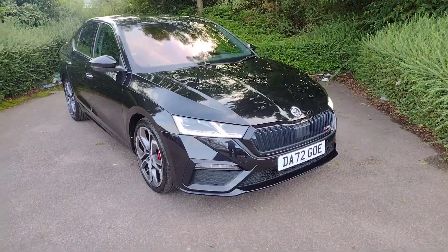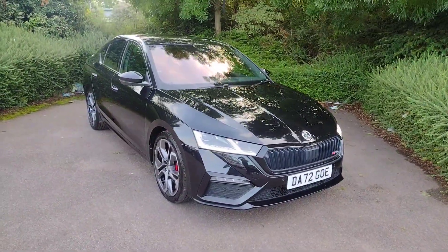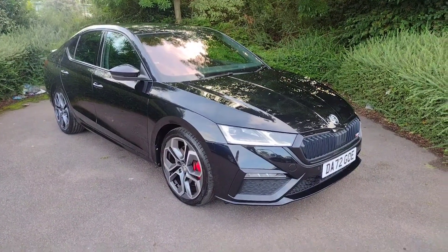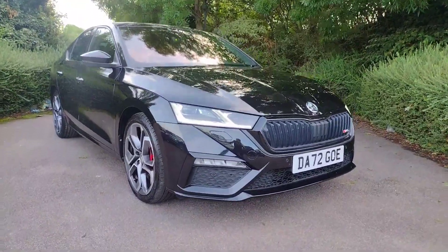Hi there and welcome back to DMK's Skoda in Wakefield. Today I'm going to be showing you around Delta Alpha 7 II Golf Oscar Eco, which is this stunning looking Skoda Octavia VRS hatch. It's a 2 litre petrol with 245 brake horsepower and a 7-speed DSG automatic gearbox, looking stunning in this Blackmagic Pearl, and as you can see it's a really mean looking car.